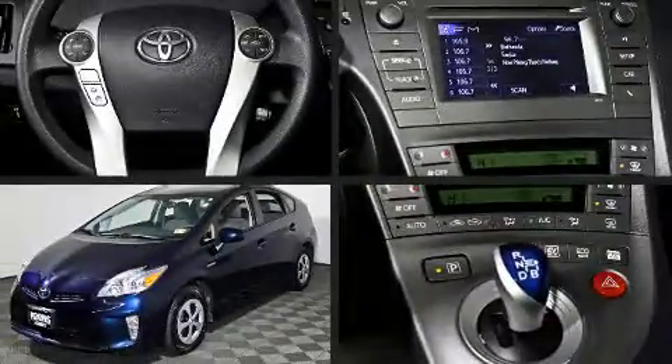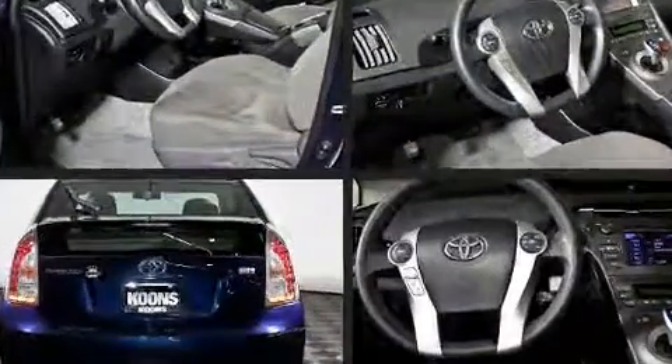Experience driving perfection in the 2015 Toyota Prius. With fewer than 35,000 miles on the odometer, this vehicle rocks its class with four-cylinder efficiency and distinctive styling.